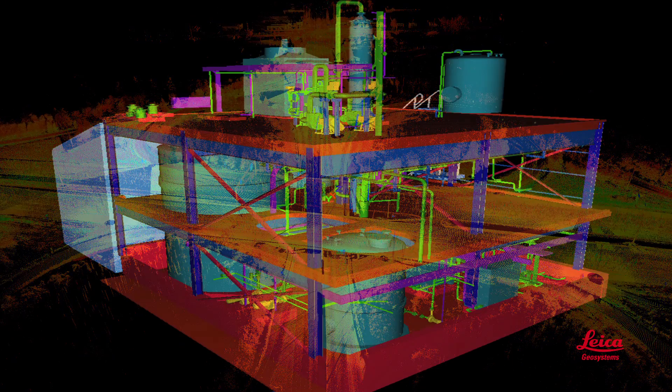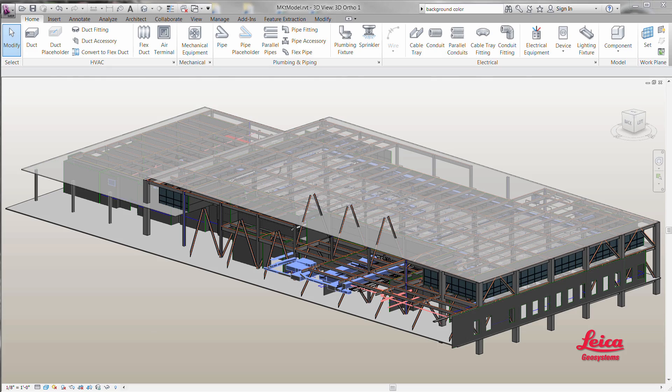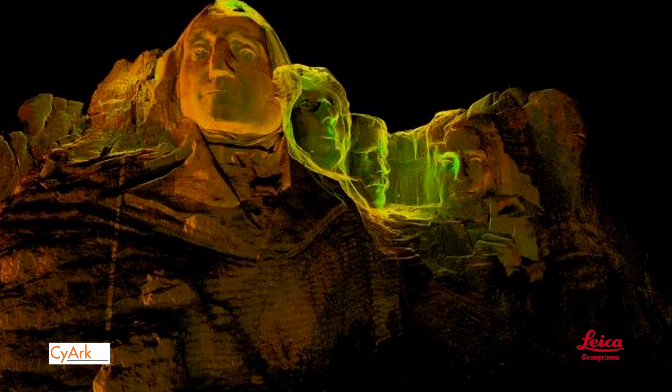Civil infrastructure, plant and industrial applications, buildings and BIM, heritage and archaeology — Leica Geosystems is your one-stop shop for a tightly integrated, professional-grade, end-to-end laser scanning solution. To learn more, watch our other videos in this series and be sure to check out our website.